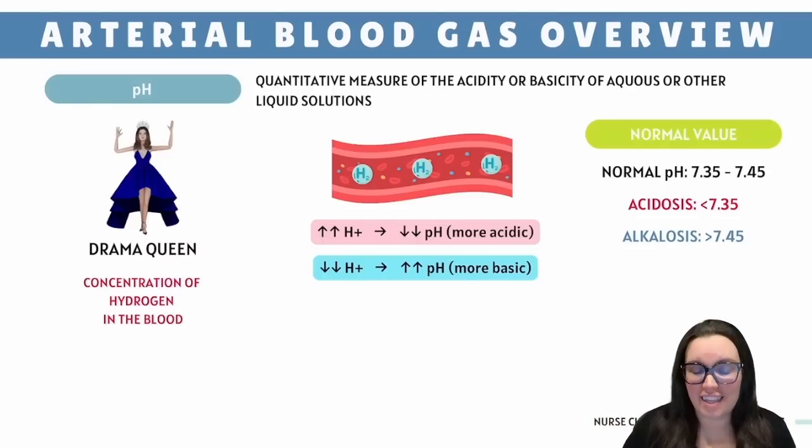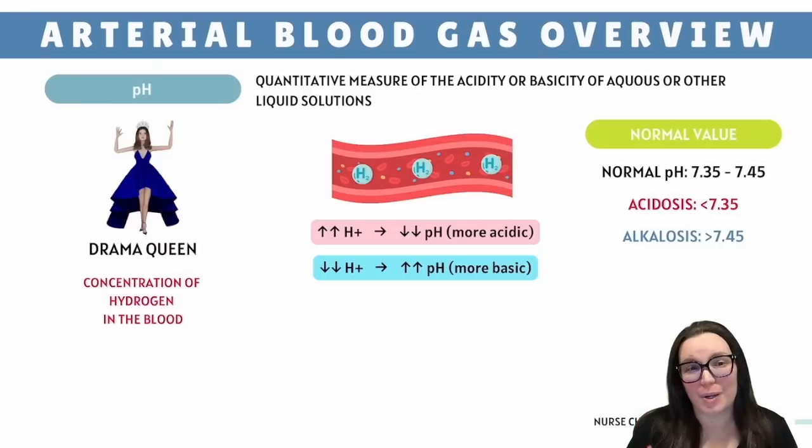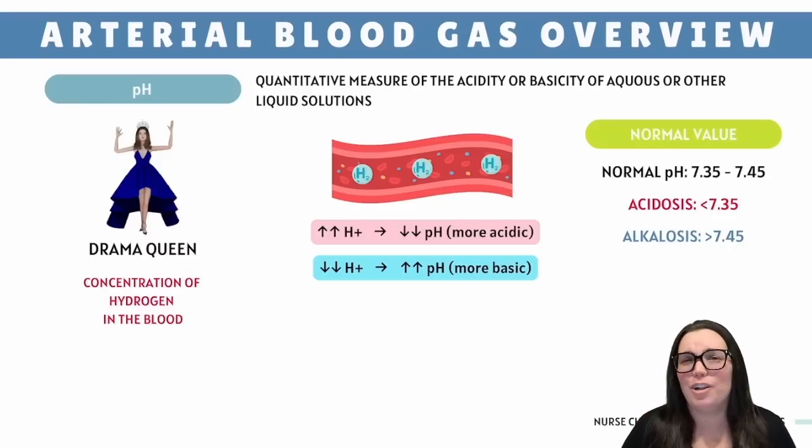In contrast, anything greater than 7.45, we're looking at alkalosis, where the blood just gets basic and starts throwing off your entire system. Think confusion, lethargy, and that weird numbness — like when your leg falls asleep during a Netflix binge — except your entire body's saying, hey, something's seriously off down here.